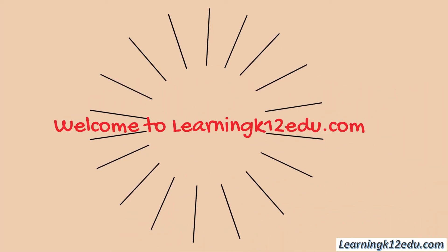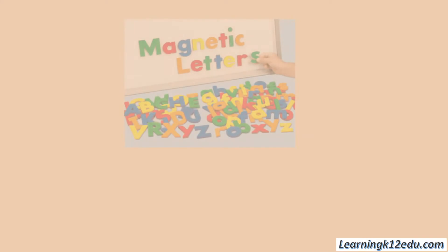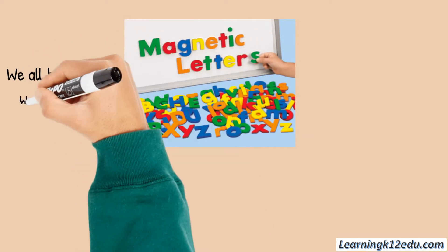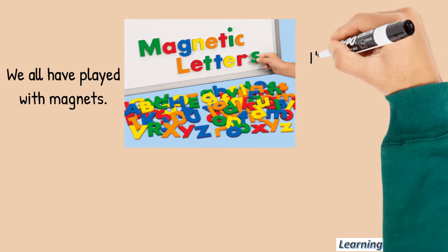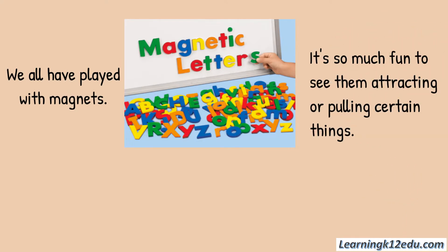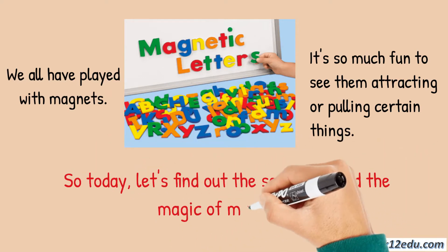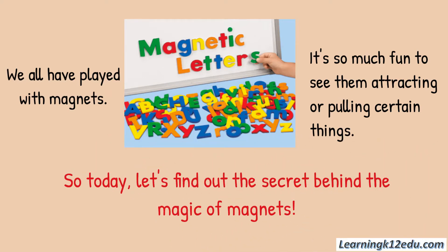Hello everyone! Today we are going to discuss magnets. We all have played with magnets. It's so much fun to see them attracting or pulling certain things. So today let's find out the secret behind the magic of magnets.